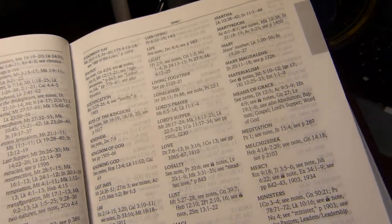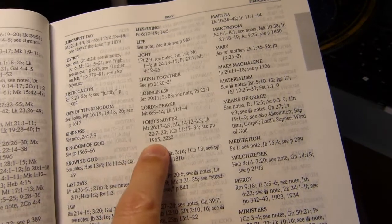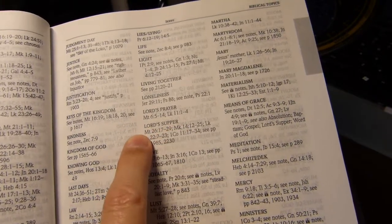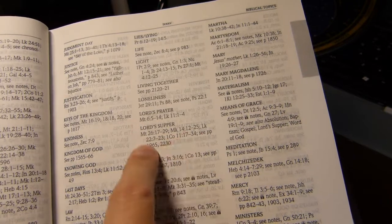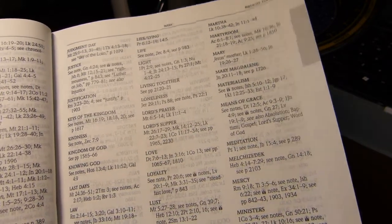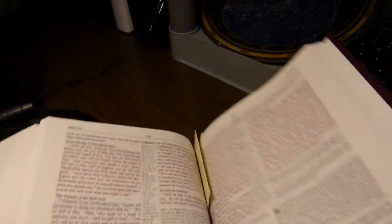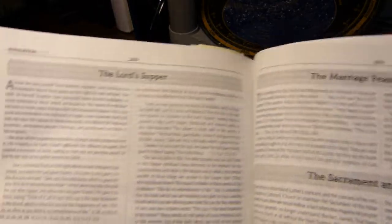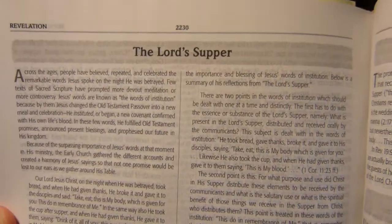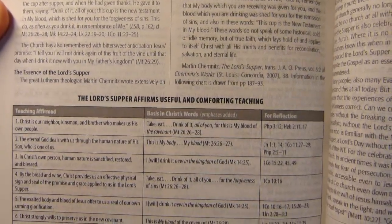The biblical topics section functions like a dictionary of topics appearing in the Bible, giving both the biblical entries where they're mentioned and entries for notes. For instance, the Lord's Supper entry tells you it's referenced in Matthew, Mark, Luke, and 1st Corinthians chapter 11, and directs you to pages 1965 and 2230. At page 2230, you find a fairly extensive in-text article about the Lord's Supper with a chart below.